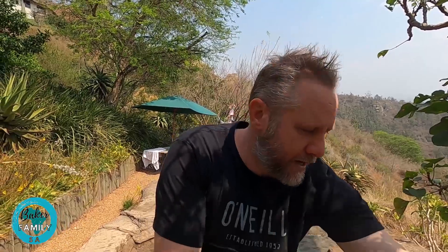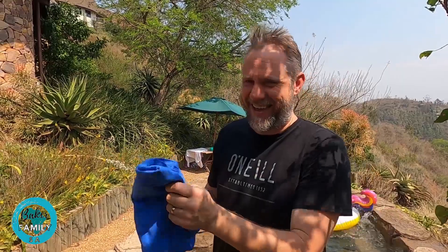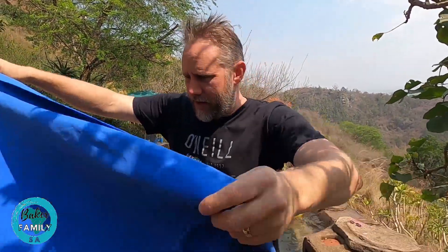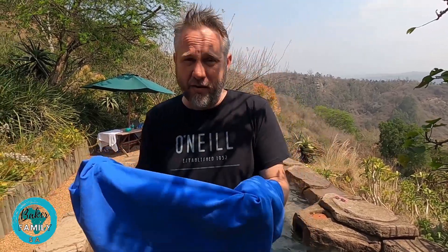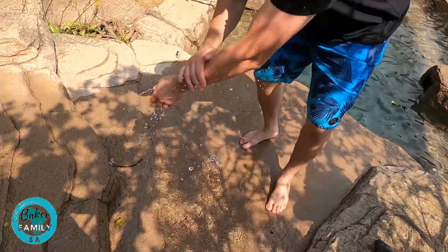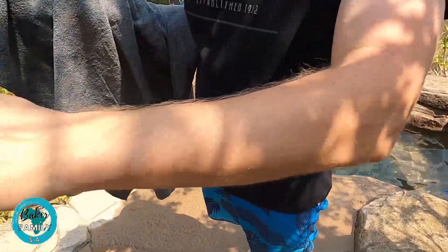This next one actually says antibacterial on it. It's more of a chamois-type material — have a closer look. It doesn't really look like a towel; it has a very fine knit, which is probably why it's antibacterial and doesn't get all mildew inside. Pretty much the same size, also dries very well and absorbs very well — a great towel.